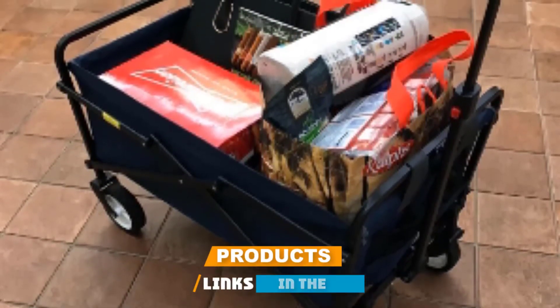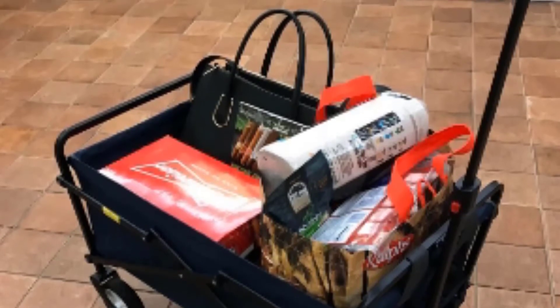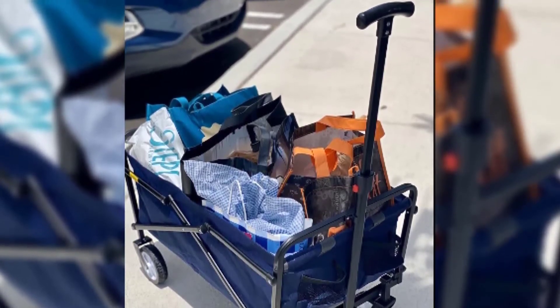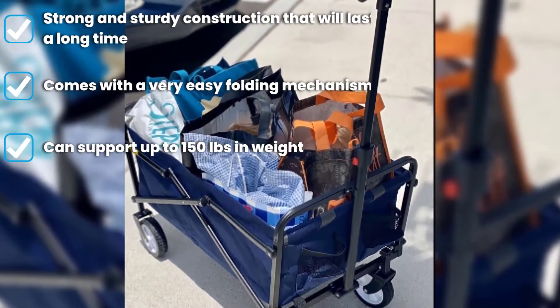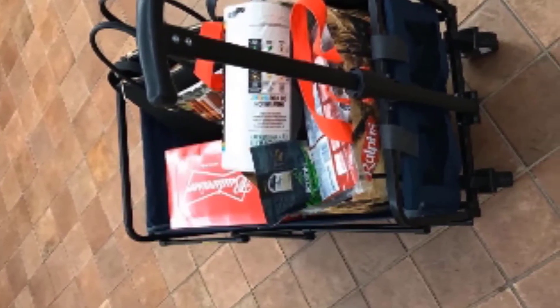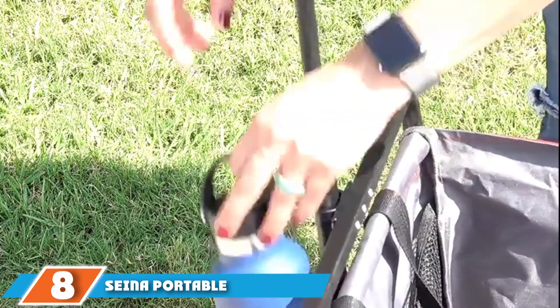At number seven we have the YSC Wagon Garden Folding Utility Shopping Cart. It is popular purely because of its compact design — you can fold it and put it in the trunk of your car and even forget it's there. Despite being one of the most portable wagons on the market, it can support up to 150 pounds. It features a sturdy and strong construction with durable materials, requires no assembly out of the box, and its efficient folding mechanism works on any terrain. Most people use it to move gardening equipment and supplies.